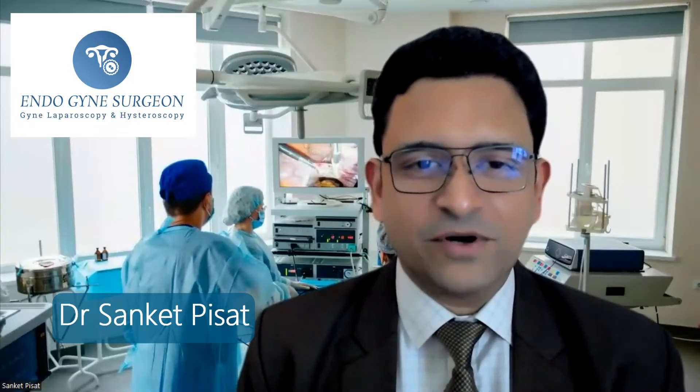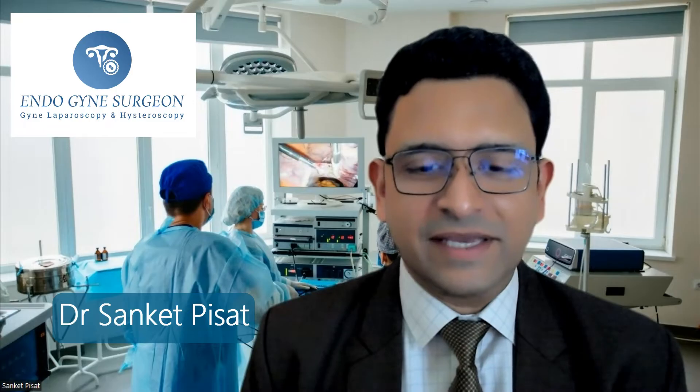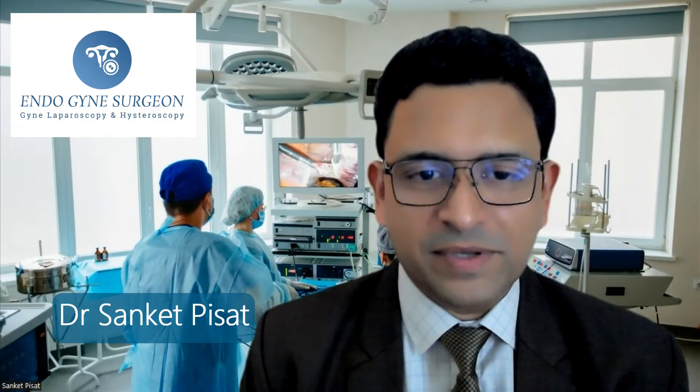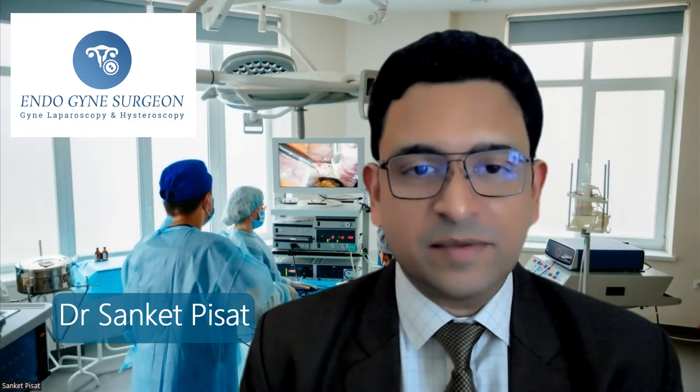Hello, everyone. My name is Dr. Sanket Pisat and I am a consultant gynecological endoscopic surgeon practicing in Mumbai. Today, we are going to be discussing a very common pathology which is endometrial polyp. So let's start off with the basics and what exactly is a polyp.